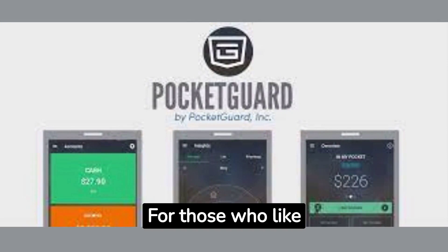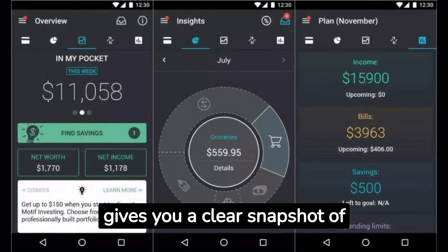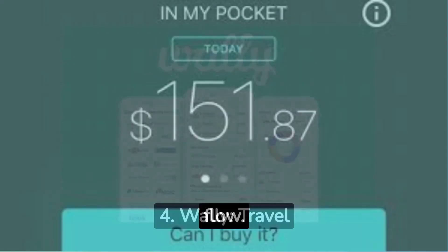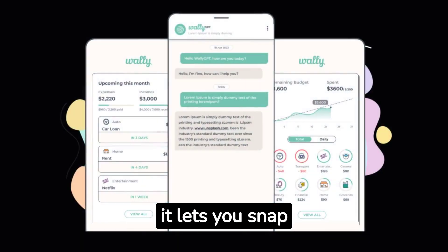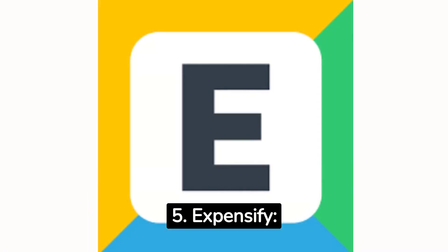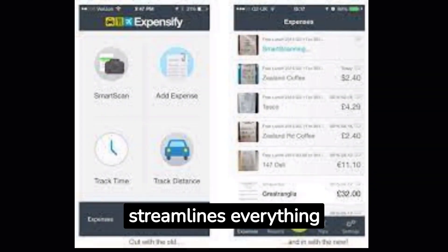Number three: Pocketguard. For those who like simplicity, Pocketguard gives you a clear snapshot of your financial situation and keeps track of your cash flow. Number four: Wally. Travel often or deal with different currencies? Wally's got you covered. Plus, it lets you snap pictures of your receipts. Number five: Expensify. If you've got business expenses, Expensify streamlines everything, from scanning receipts to tracking mileage.